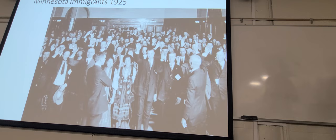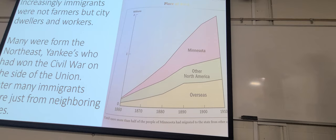I found a picture of immigrants in Minnesota from 1925. Through time as our economy changed over, the agricultural sector itself mechanized more and more.